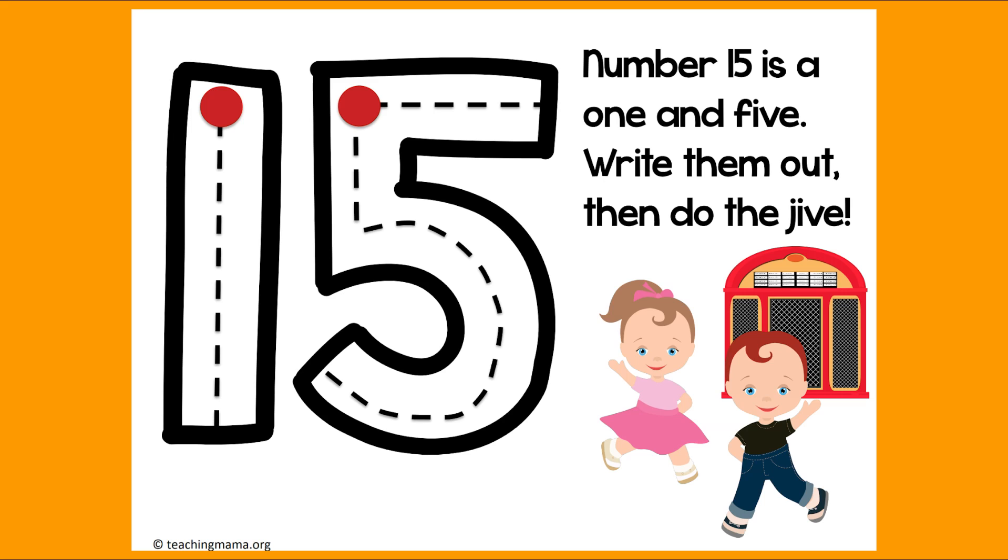The number 15 is a 1 and a 5. Write them out, then do the jive. So we're going to make our 1. Start at the top — turn on your magic writing fingers. Make a straight line down, then jump back up to the top and make our 5. Down and around and a hat on top. Now that we've written them out, you get to do the jive — do a little dance!